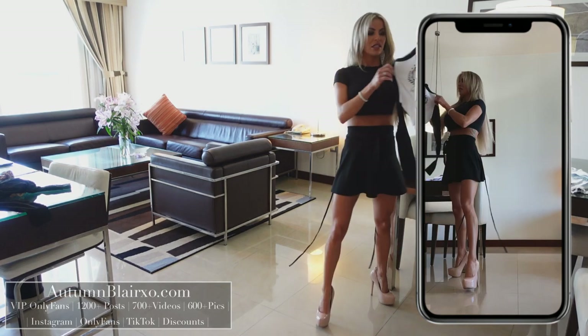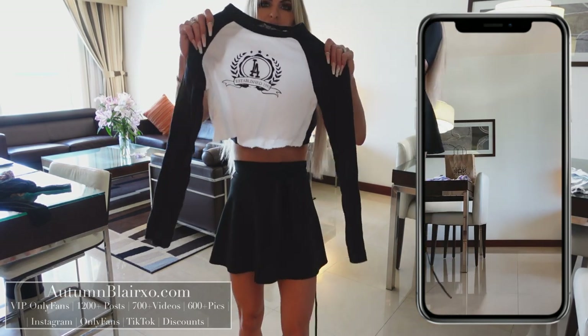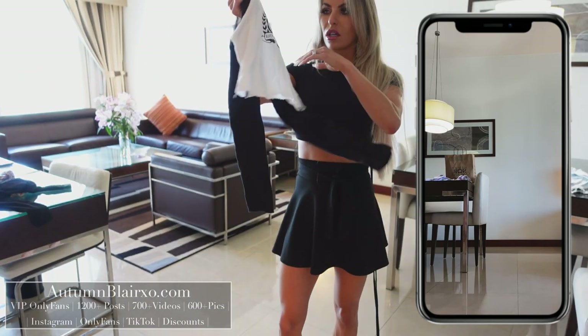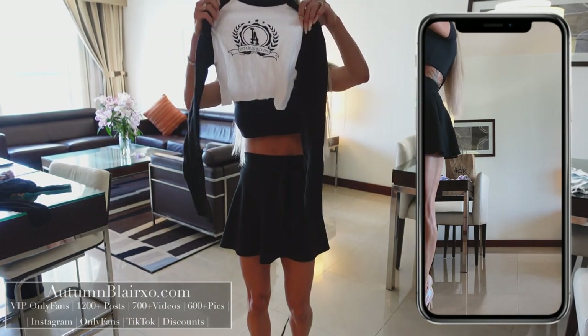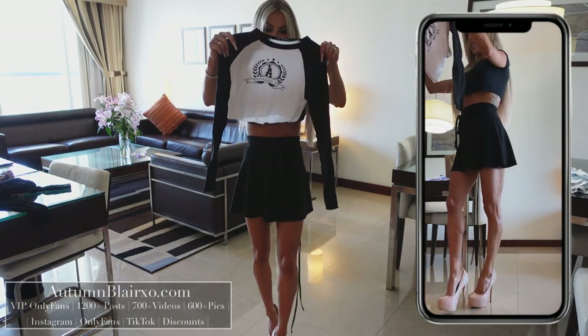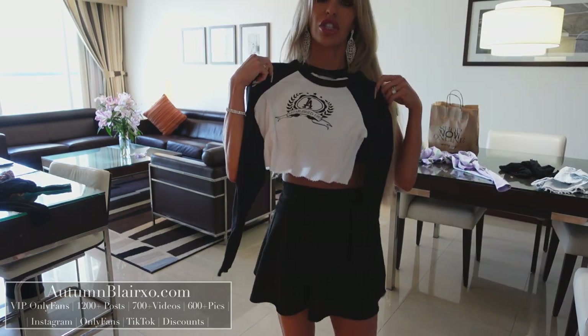Our next outfit is this little black and white waffle style tee. It says 'Established in 1991,' which I thought was super cute. It says LA on it — it's kind of like a baseball shirt. Let's get our fourth shirt on today.